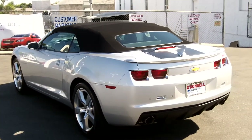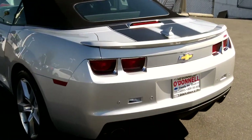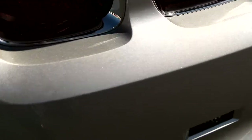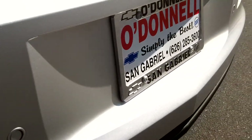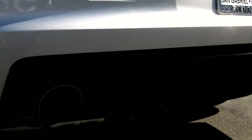Look at the rear. This does have parking sensors in the rear. Black stripes continue across the trunk. Silver finished dual exhaust.